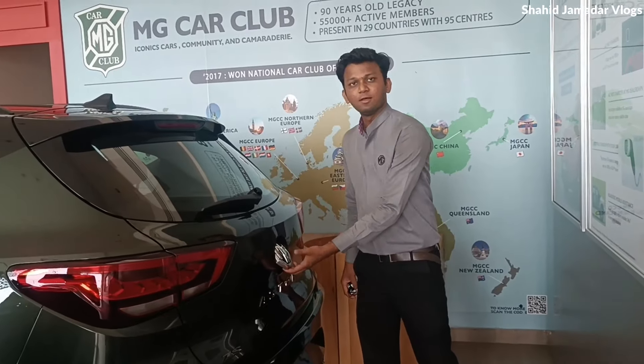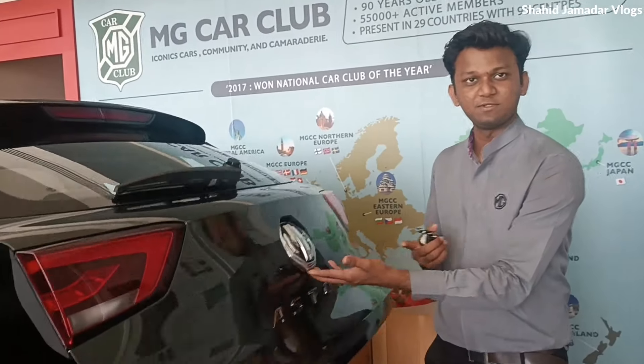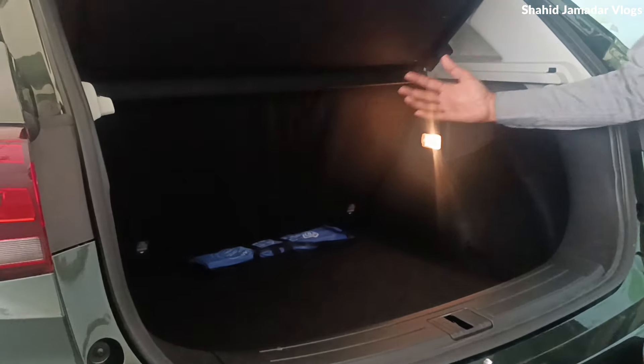Sir, let's talk about the boot space. How many liters of boot space can we get? You can see the MG logo here. There is plenty of space. You can see the parcel shelf and the 60-40 split, which can be adjusted as per your convenience. For almost 430 liters, you can see the boot space.